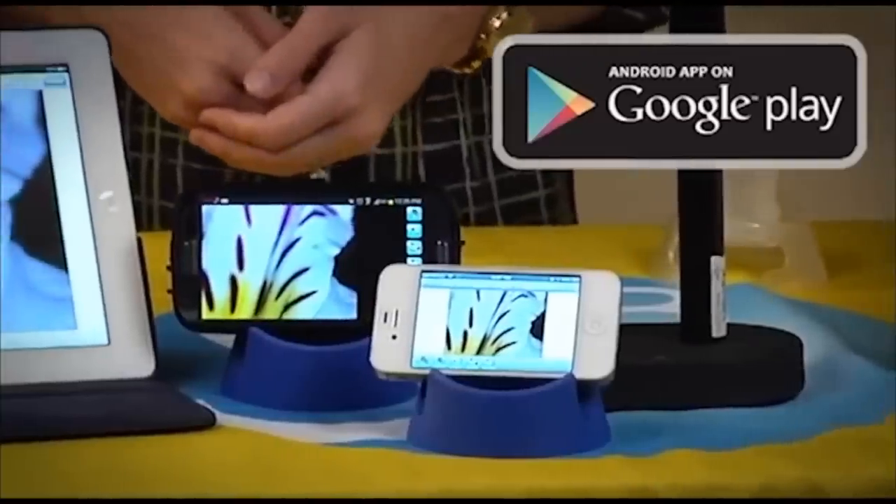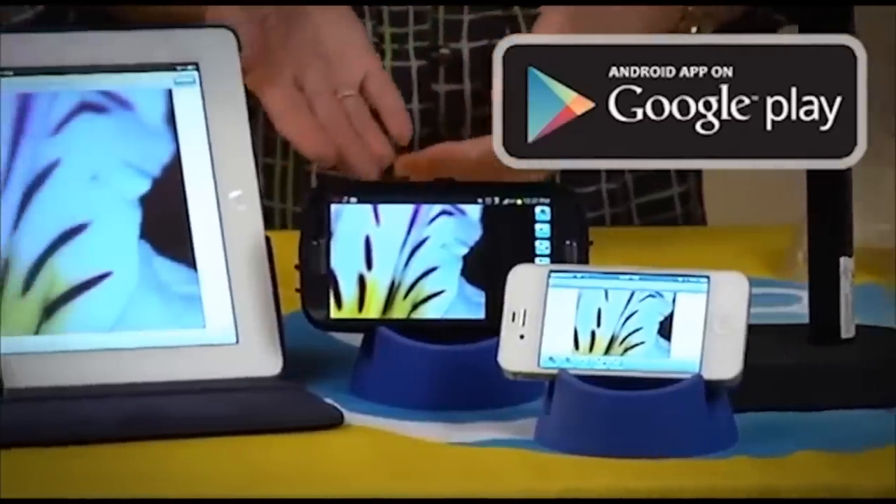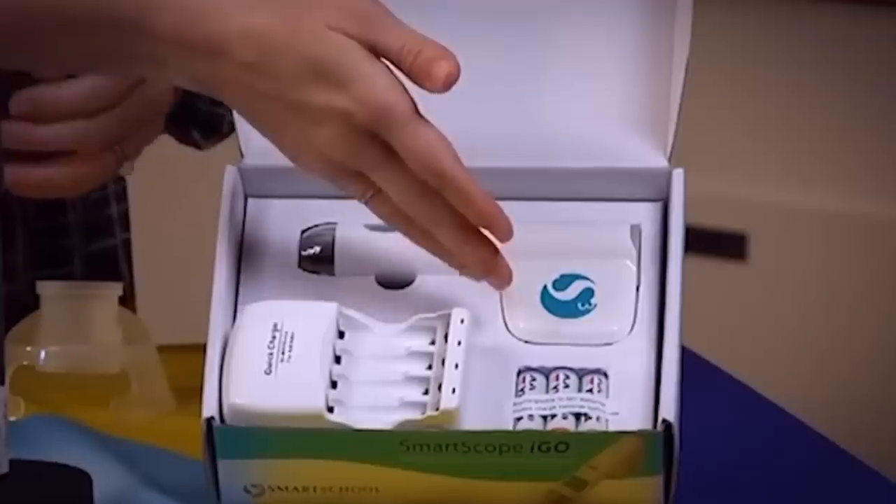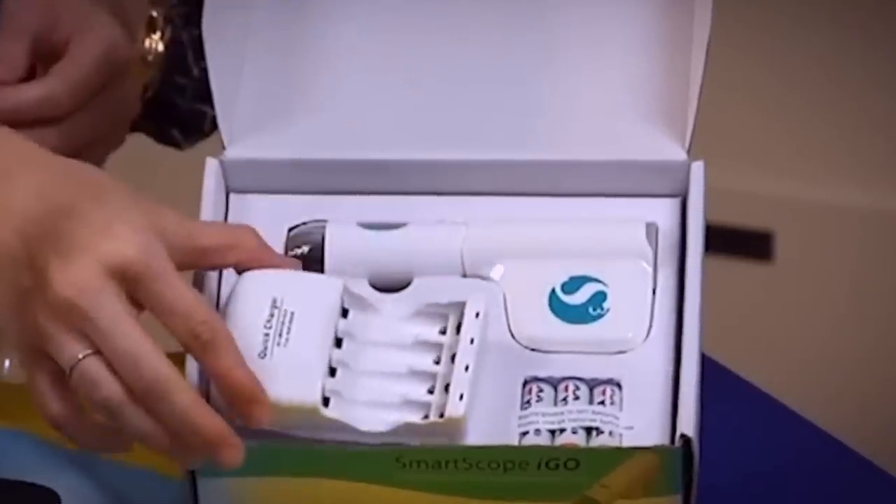The iGo 2 is a great tool for showing your students what they're looking for in their traditional microscopes, and a thrilling way to review what they've already seen. Imagine how this breakthrough technology will transform your classroom experiences and ignite your students' interest in science to a level you never thought possible.